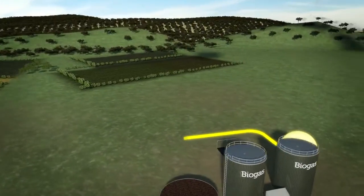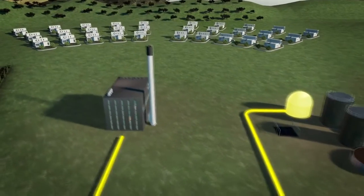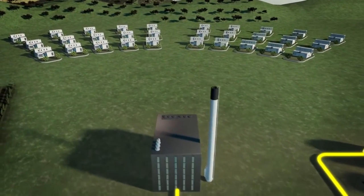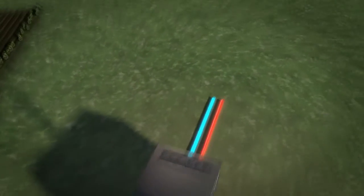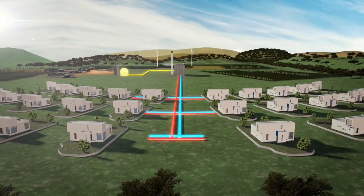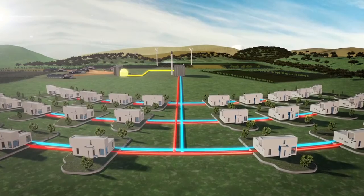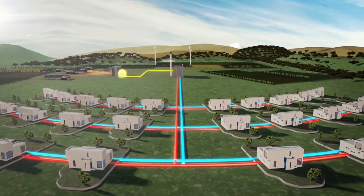The produced biogas from the plant is distributed through an underground pipeline to the district heating plant in the nearest city. Via the district heating plant, the biogas secures electricity and heat to the households and industries in the local area. But why has the local district heating chosen to use biogas instead of natural gas from the national gas grid?